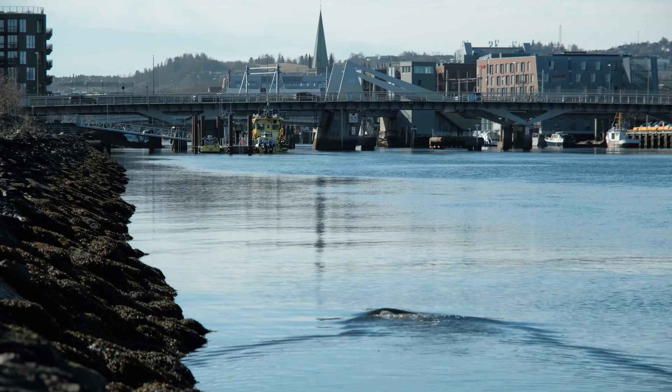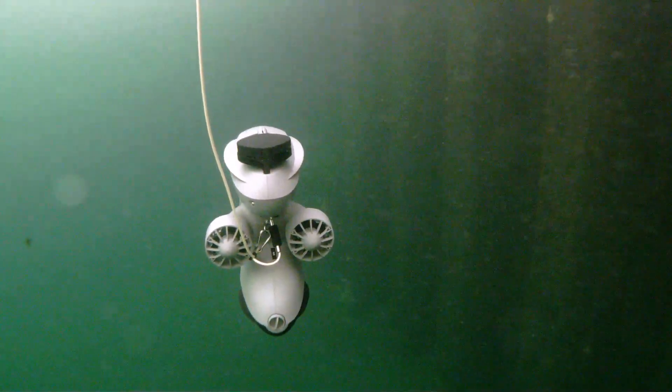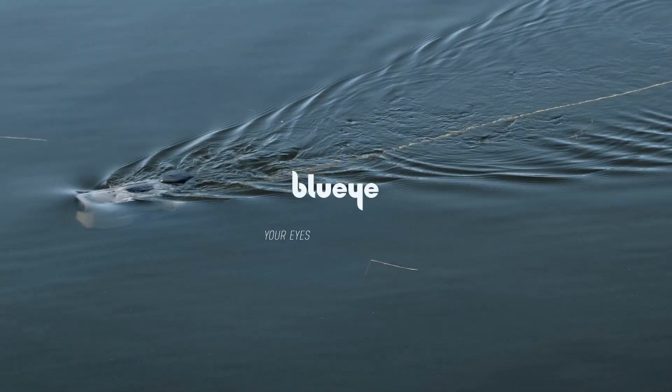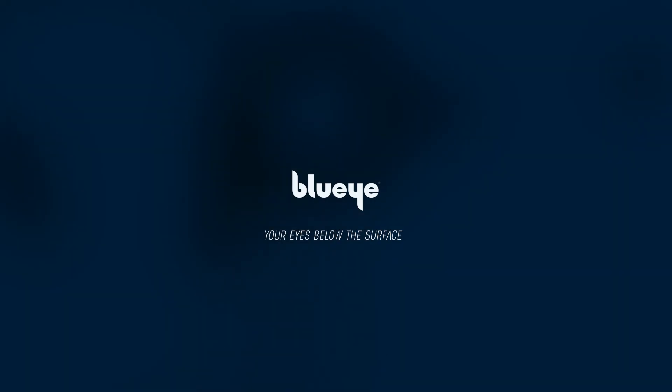With precise positioning, seamless integration, and an intuitive design, the BlueEye GPS makes your ROV operations more efficient than ever.